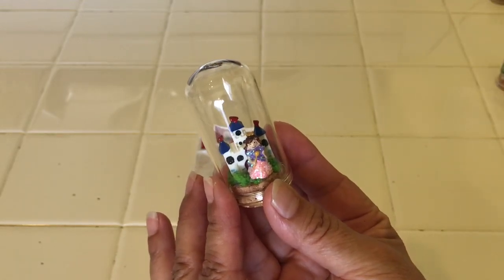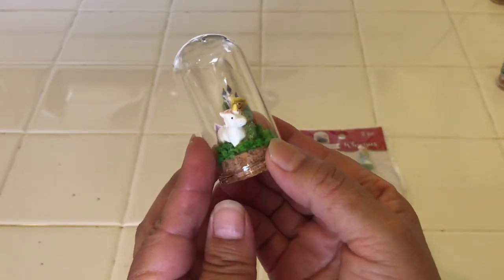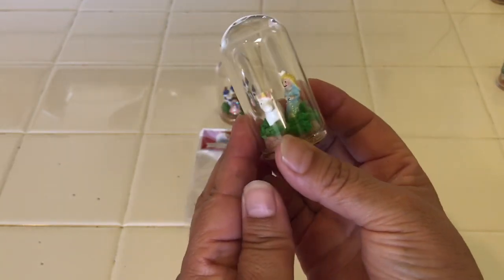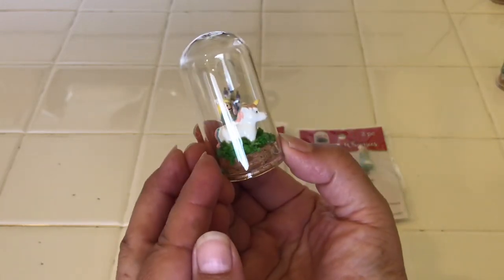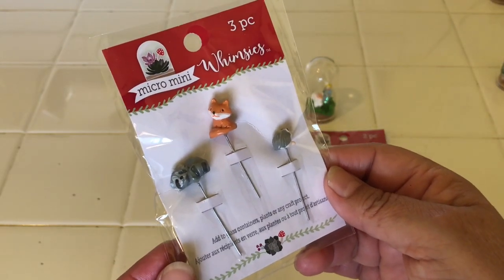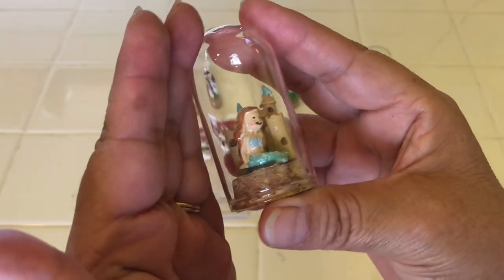Let me show you the next one. Here is the princess with the unicorn, and here is the princess and the unicorn in the glass globe. I'm going to try not to catch a glare, which is really difficult. But look how cute this is. And then here's the one with the woodland critters, and here they are inside the dome. I added the little trees and a little bit of snow. This one is so cute.